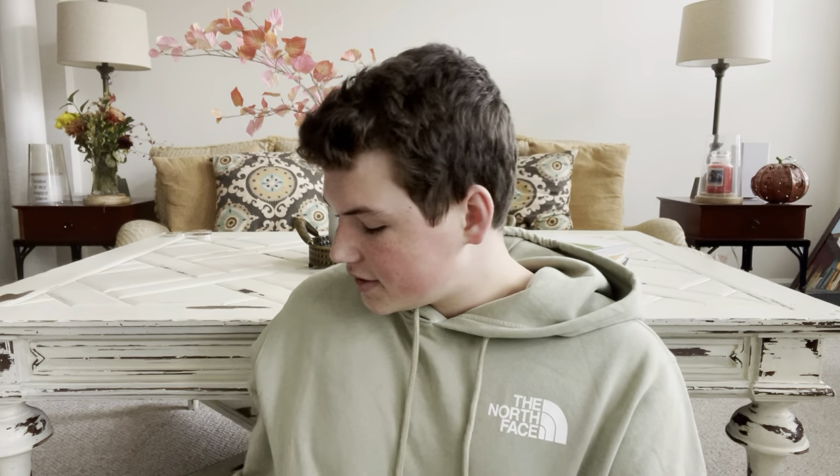Hey everyone, happy Wednesday. Welcome or welcome back to my channel. I hope you guys are having a great day so far. We are here in November — it's November 2nd — and as we enter November, people are going to start thinking about Thanksgiving. If you're wondering what are some good candles you can burn in November for Thanksgiving, I've got a good list here for y'all.